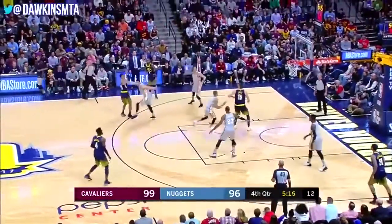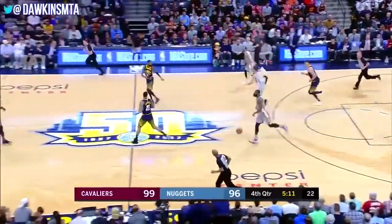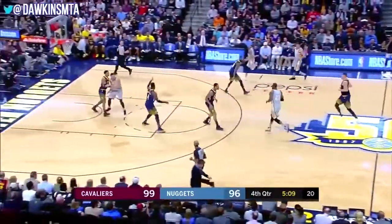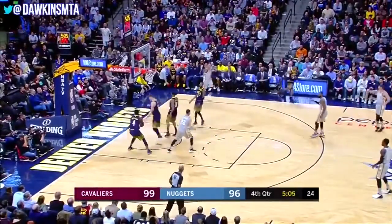Gary Harris backs out for three — nope, rebound, too tall for Jokic. He thought he was pushed in the back by George Hill. That's the highest I've seen him jump at the wrong time. Long launch from the corner — it's good for George Hill!